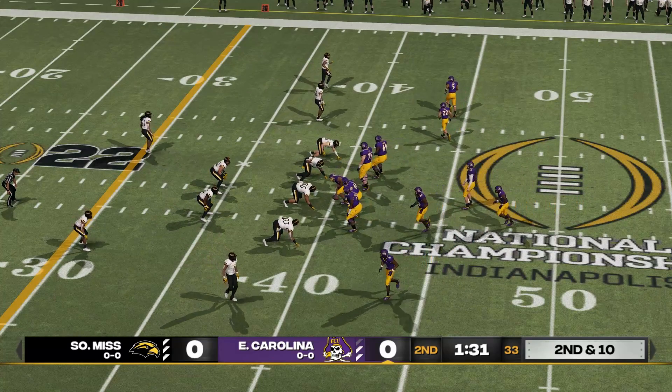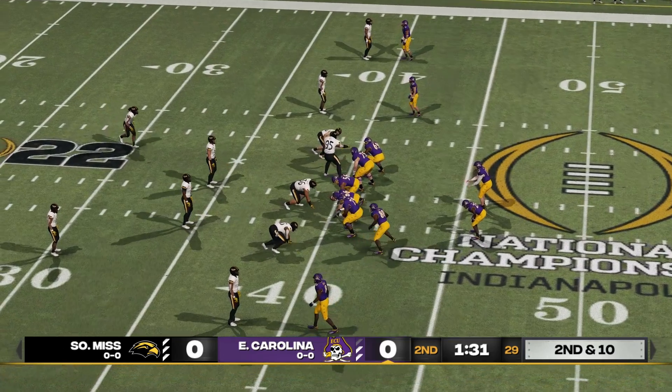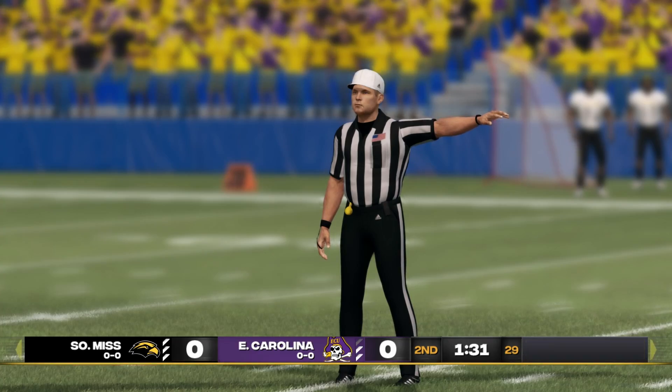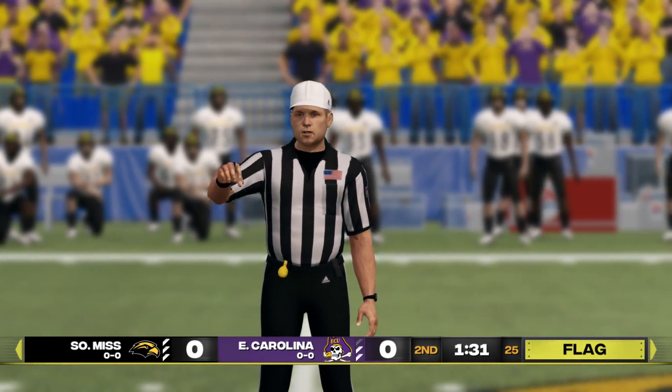From the 40-yard line, second down. There was some movement on the line. False start, offense. You've got to be careful to avoid these — penalties are a great way to stall out a drive. Quick release to the tight end, incomplete. I'm not so sure he made the best decision that time. That was a pretty tight area he was trying to throw that one into. Third down now and they need to get it down to the 30.